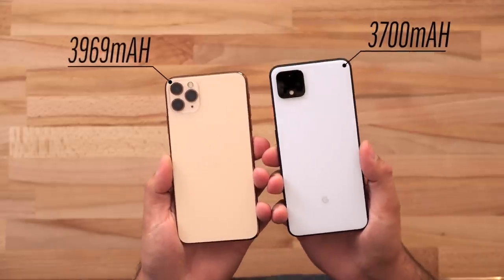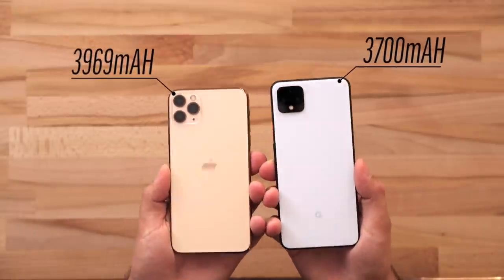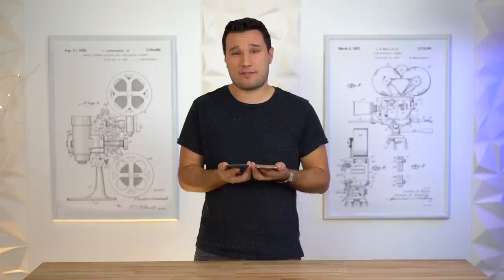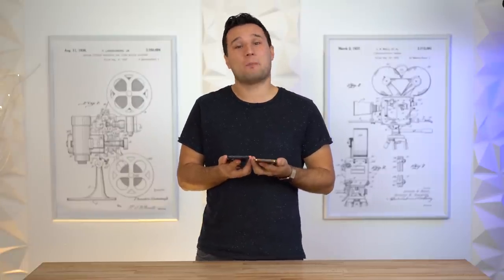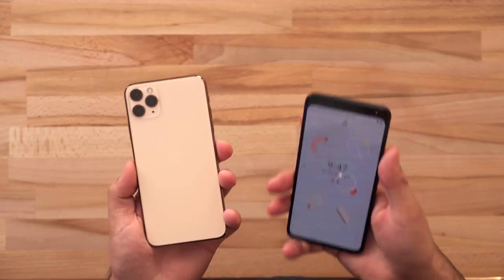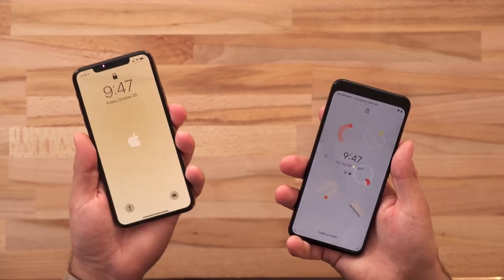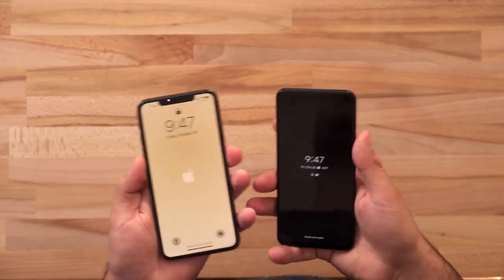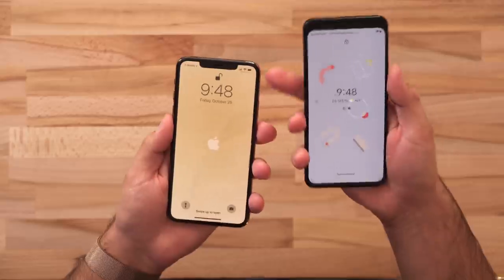In terms of battery capacity, the Pixel 4 has a 3,700 mAh battery compared to 3,969 mAh in the iPhone. You'd expect similar battery life with sizes so close, but in fact there's a massive difference. The Pixel 4 gets roughly five to five and a half hours of screen-on time out of the box compared to eight to eight and a half hours with the iPhone 11 Pro Max — that is a huge difference.